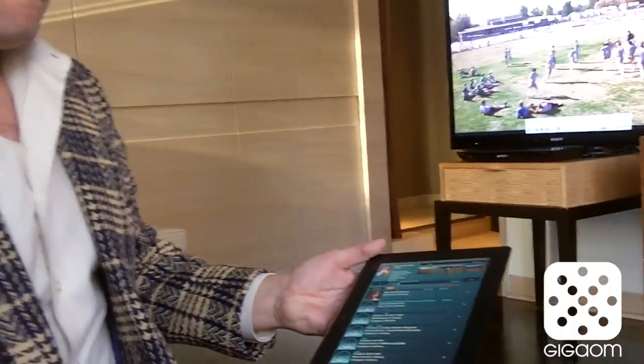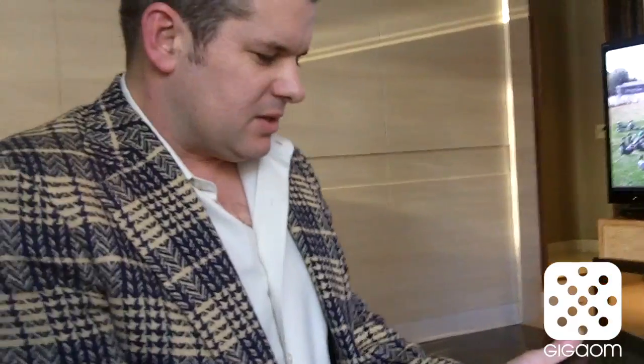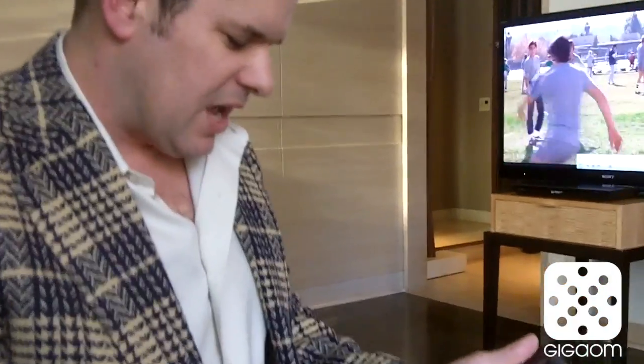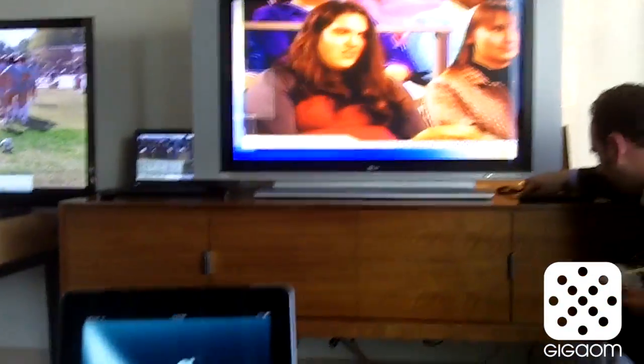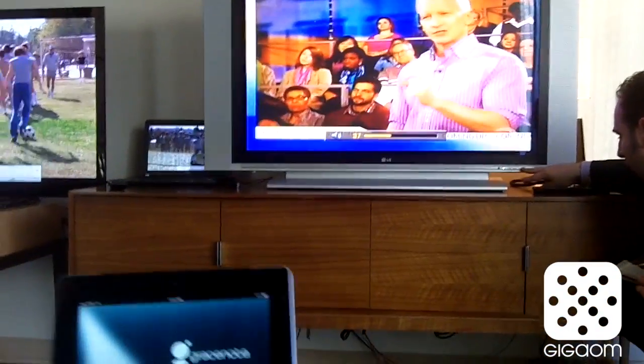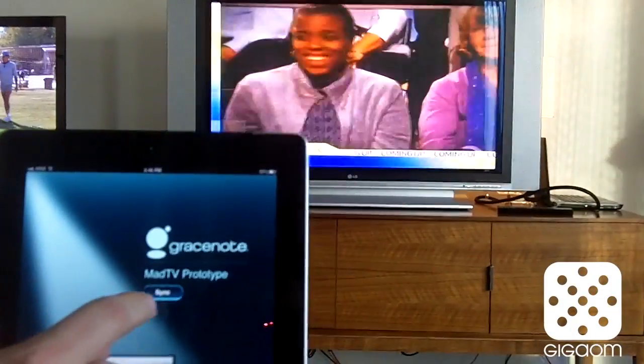And so you guys are also doing something in the live TV space. Let's take a look at that next. So the same concept can be used for live television, and what we're going to do here is show real-time fingerprint recognition of content that's playing on the TV. We've got Anderson playing here, and we're just going to hit the sync button.